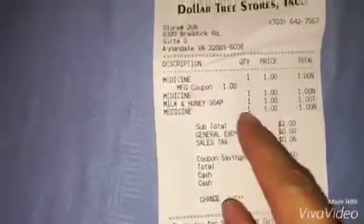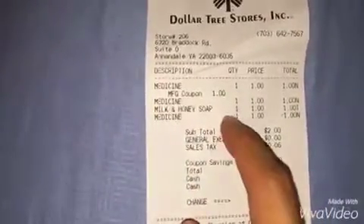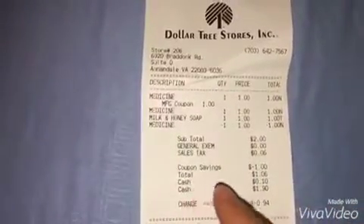Here is my receipt. As you may notice, I asked the register to void the second Excedrin because I can use it some other time and just redeem it as a freebie. So I paid $1.06 for everything here.